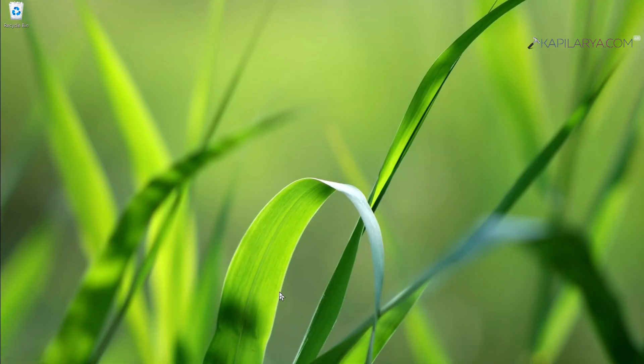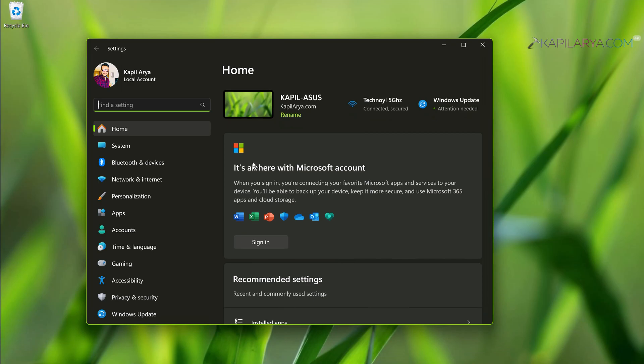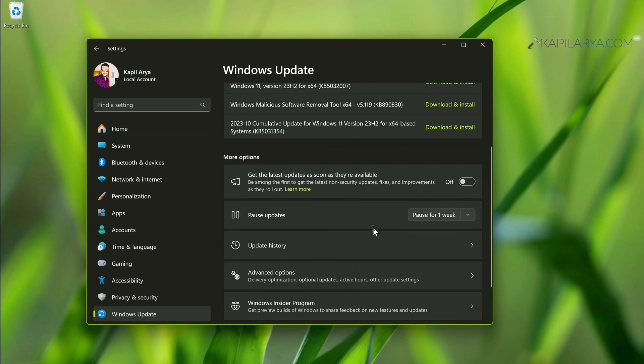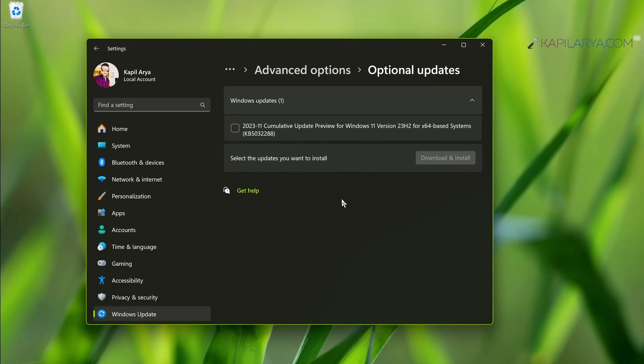Solution number six: right-click the Start button, select Settings, and go to Windows Update. We recommend checking for the latest updates. Additionally, click on Advanced Options under Windows Update, then under Additional Options click Optional Updates, and make sure you install any Bluetooth updates available as optional updates from your device manufacturer to resolve Bluetooth issues.